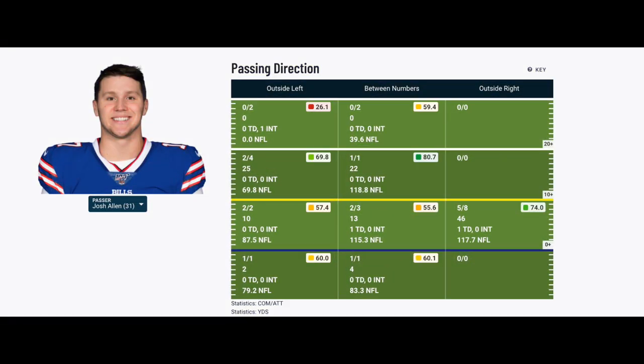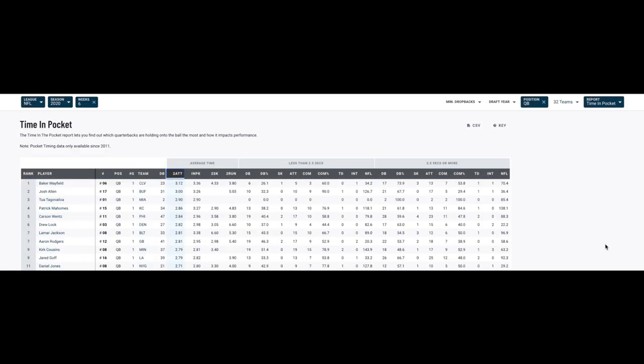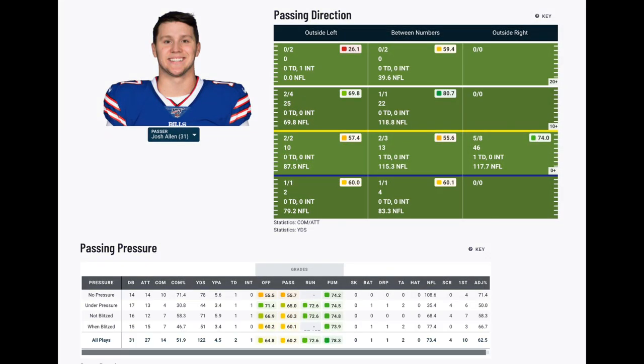The defending Super Bowl champs' defense, led by defensive coordinator Steve Spagnuolo, simply took it to the Bills' offense. They were aggressive, physical, and unrelenting. They beat up the Bills' offensive linemen and mugged the talented receiving core. It led to several penalties, but it also forced the slightly built receivers to work for every release, and for Allen to hold onto the ball and make throws under pressure. Allen was blitzed 48% of his dropbacks and under pressure 55% of his dropbacks. When under pressure, he only completed 30.8% of his passes for 44 yards — that's 3.4 yards per attempt — simply an abysmal showing on the big stage with pressure on his shoulders.